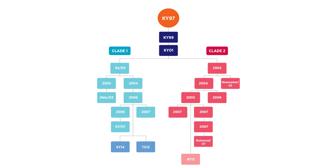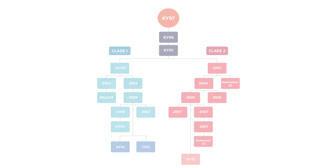That's one of the reasons why Kentucky 97 has been shown to be so effective in challenge and cross-reactivity studies — working well against clade one and clade two strains that are circulating in the world.